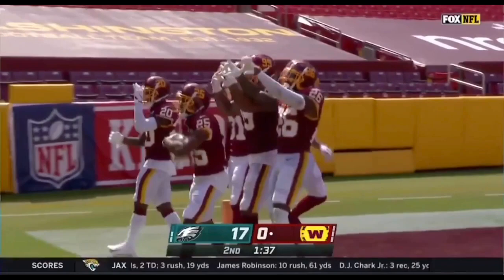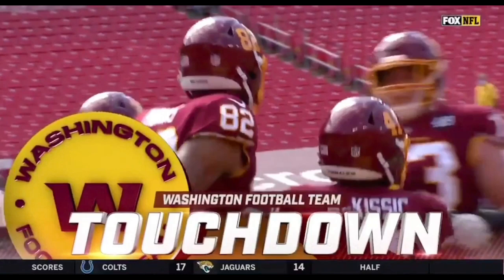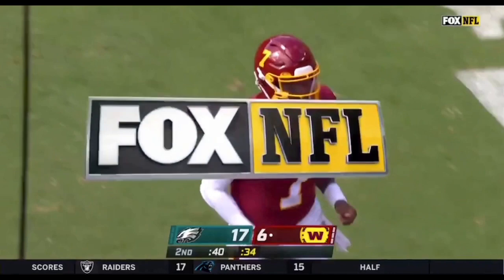Haskins, over the middle, it's coming for the touchdown. Logan Thomas and Washington on the board. Really nice play design by Scott Turner — you've got so many things going on. There's a crossing formation with the outside receiver, JD McKissick into the flat quickly, and they just drop Logan Thomas.